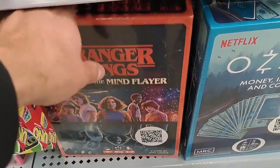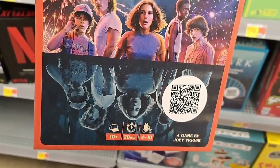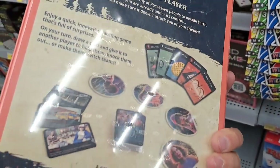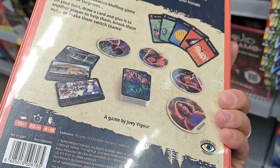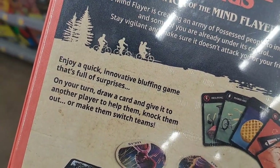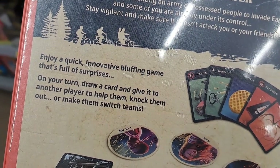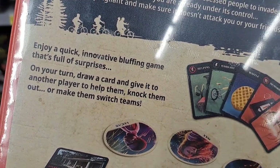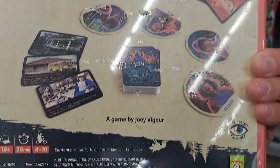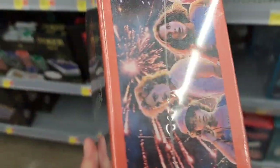Found that Stranger Things Attack of the Mind Flayer game here. Let's check out the back — looks like it's mainly a card game. Enjoy a quick, innovative bluffing game that's full of surprises. On your turn, draw a card and give it to another player to help them, knock them out, or make them switch teams. Pretty cool — check it out, it's at Walmart.